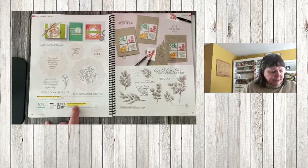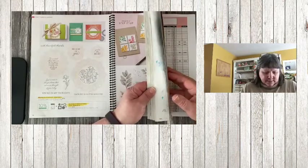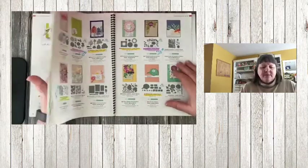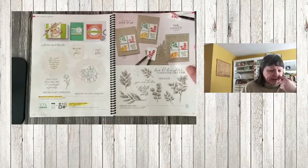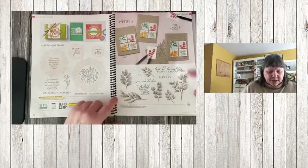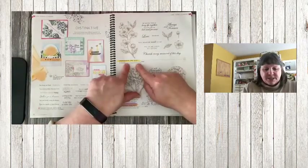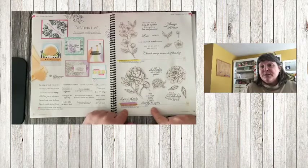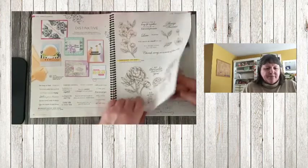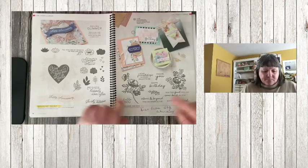Encircled and Fringe bundle is retiring — stamp set and dies are retiring as well. I'll miss these; they were really nice doily dies and I wish they had kept them. Forever Blossoms is retiring. Peony Prize is retiring at 20% off at $19.20 — there are matching dies for both, so check the back of the catalog. Always in My Heart is retiring, with matching dies.